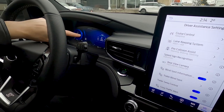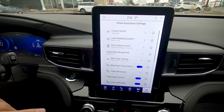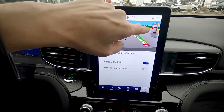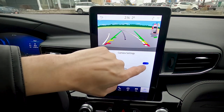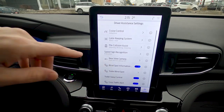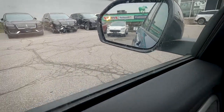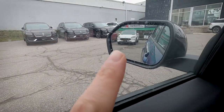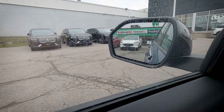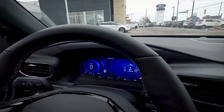Speed sign recognition displays the local speed limit on screen and can be turned on or off. The enhanced parking aid shows additional visual overlays on the rear camera — a matter of preference. The blind spot system highlights orange in the mirror to alert you if someone has entered the blind spot on either side of the vehicle.